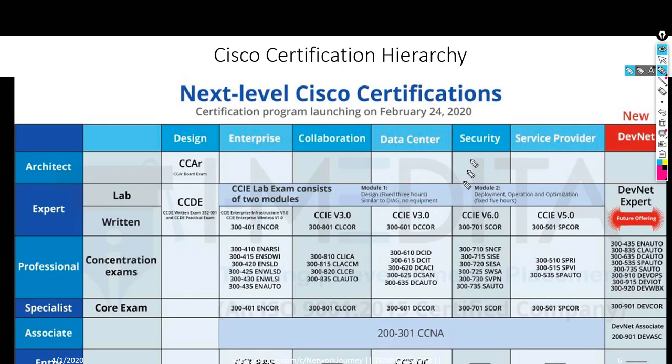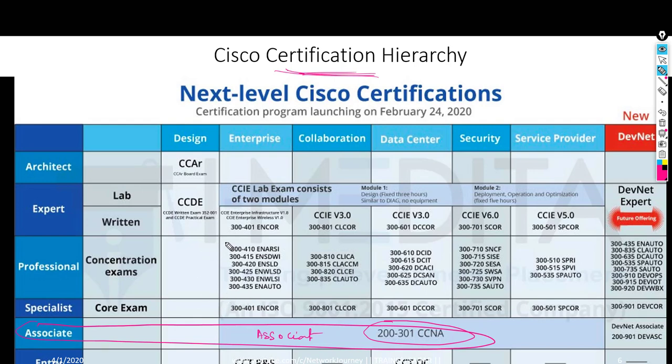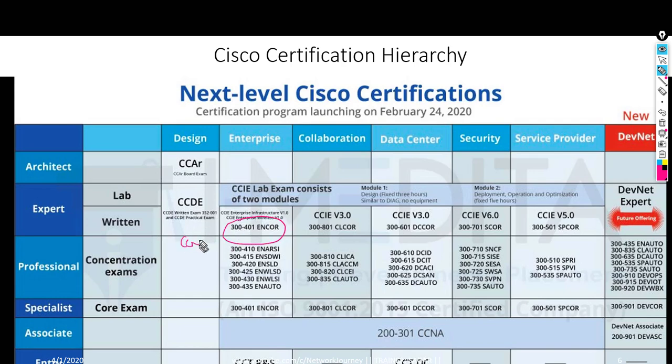Let me show you the hierarchy of course tracks. CCNA sits at the associate level, and we are here at the professional level — CCNP Enterprise. The core paper is mandatory for CCNP, and under concentration I have options: I can go with advanced routing, SD-WAN, wireless, or automation. We will be covering the core paper and then the advanced routing and switching concentration.